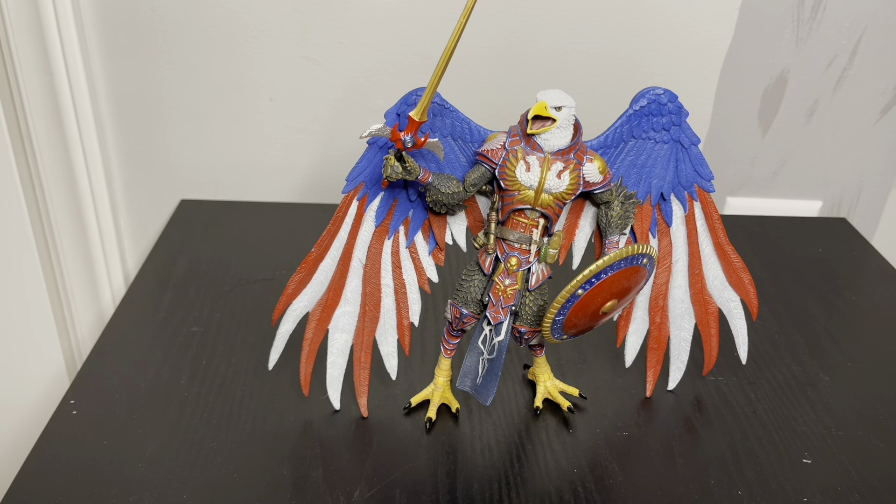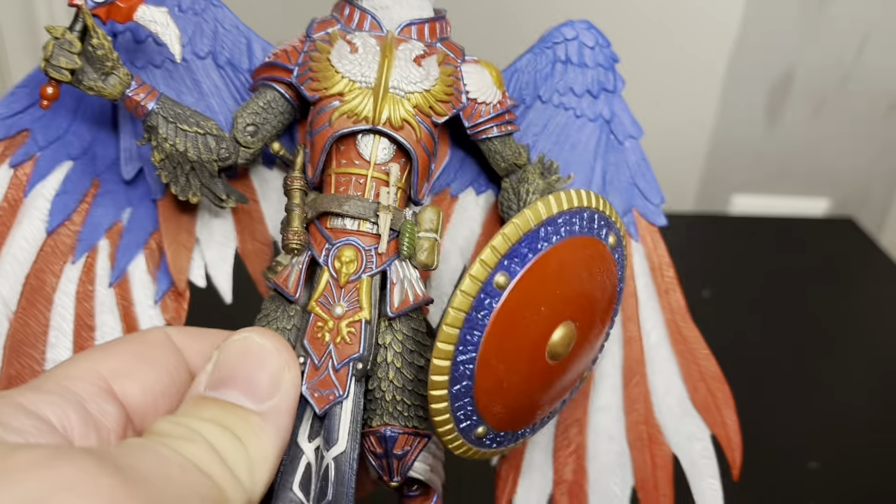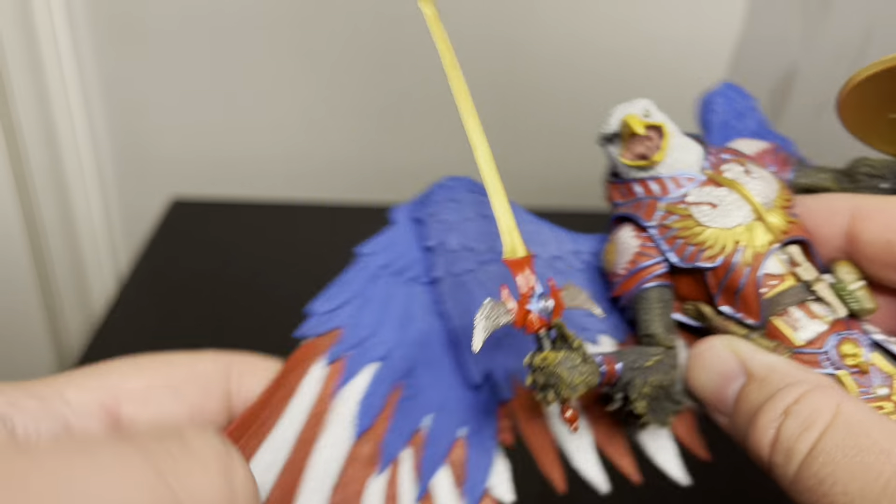Number 9 is the Gallus - if I pronounced that right - which is part of the Mythic Legions line. I've only got like two of these - I've got one that's kind of like a demon, and then I've got this one. They're excellent figures, it's just something I haven't really gotten into. They're not based off anything - the people who made them created them from their imagination. Some of them worked on Masters of the Universe in the early-to-mid 2000s and others as well.